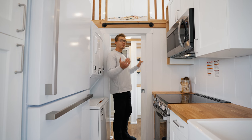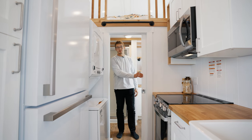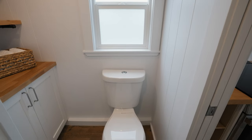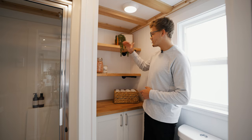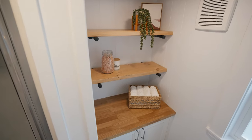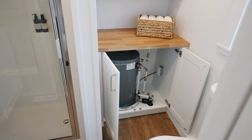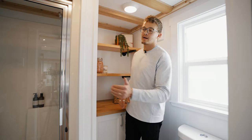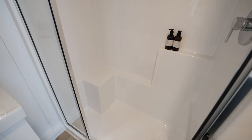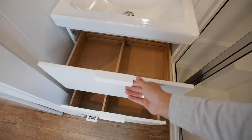Past the kitchen we arrive at the bathroom, which closes off with a pocket door. There's a residential style toilet to the left, and to the right a little storage closet with exposed shelving and a small folding table. Below the tabletop is where you'll find the hot water heater. Moving forward you'll see a large glass-enclosed shower with a bench inside, and in the opposite corner is the vanity with a mirror and storage below.